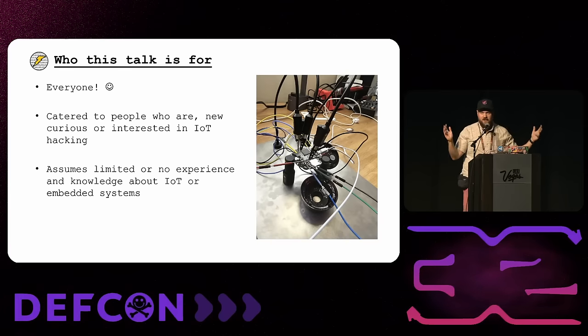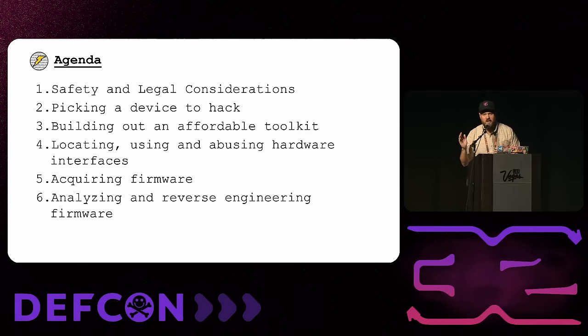This talk is for everyone, but it's specifically catered to people who are new or just curious about IoT — what I call 'IoT curious' — and it assumes you have limited or no experience with IoT or embedded systems. The agenda covers safety and legal considerations, what device to pick if you're getting started, how to build an affordable toolkit, locating and abusing hardware interfaces, acquiring firmware, and then analyzing and reverse engineering it.